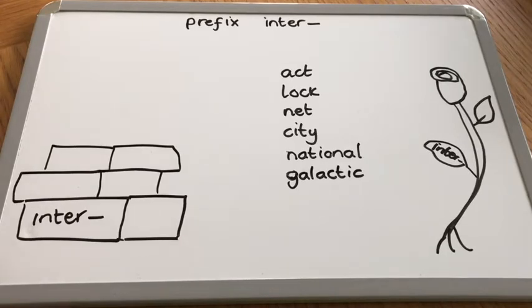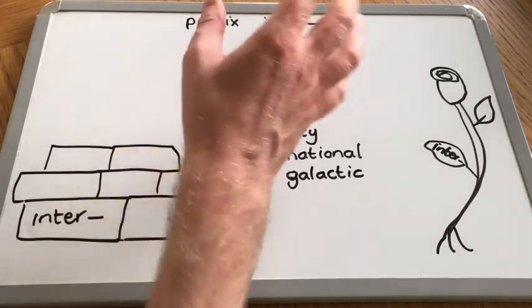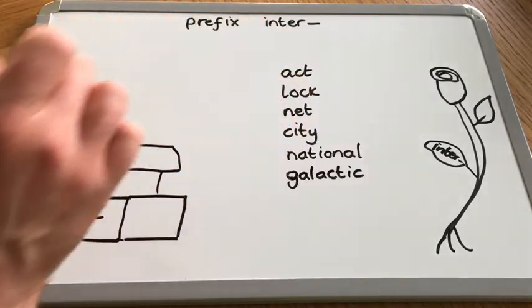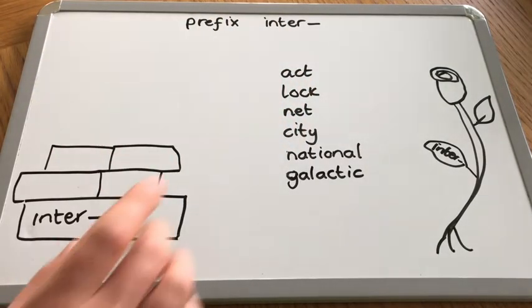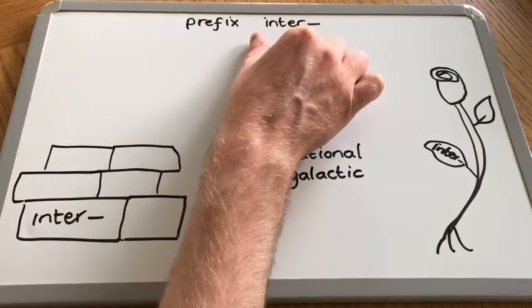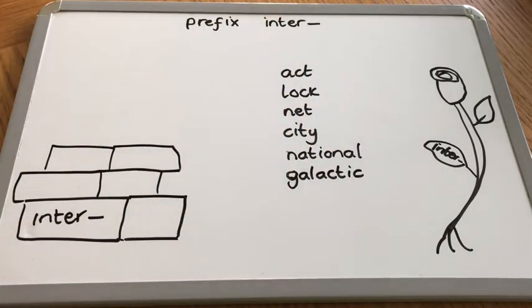Hi everyone, it's Mr Wright here and it's great to have you back for this spelling video. Like last time, we are going to be looking at a prefix. A prefix is a group of letters, remember, that can be added to the front of words to slightly change their meaning. In this case, we have five letters in our prefix: inter. Not hugely common, however, some of the words that it is part of are very common, and it would be great to really understand the meaning of them and to be able to spell them correctly.